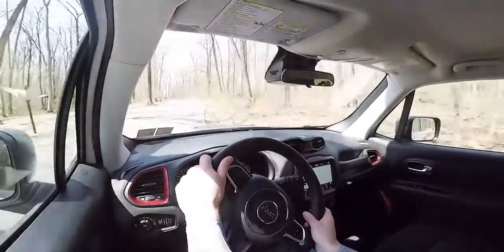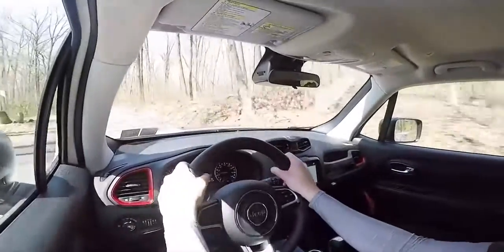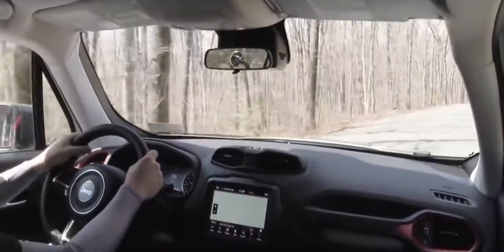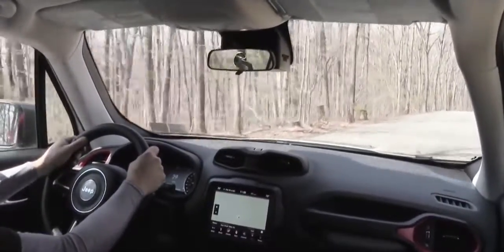Ride quality is good — I've had no issues in this Renegade Trailhawk. It rides pretty well, steering feel is nice — not the heaviest, not the loosest. Cabin noise is minimal; I'm getting a little bit of exterior wind noise but nothing concerning.